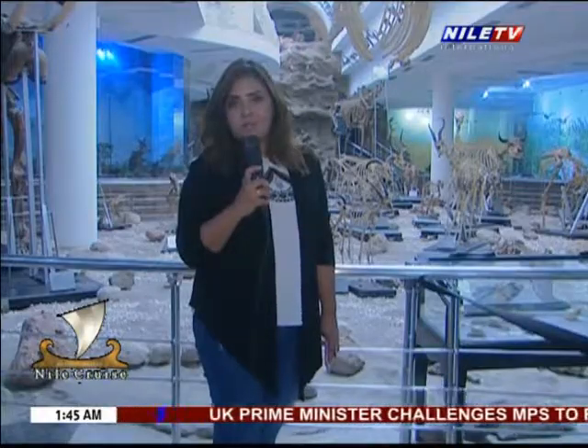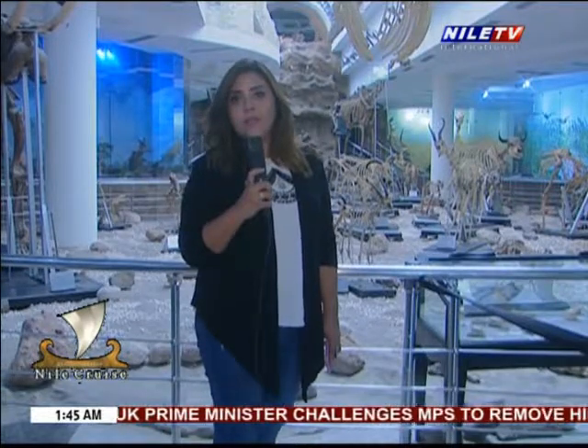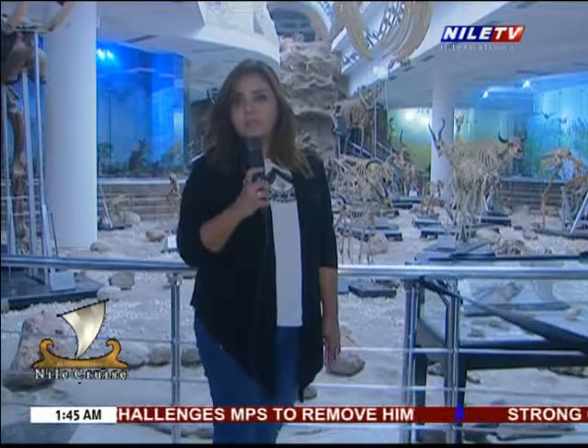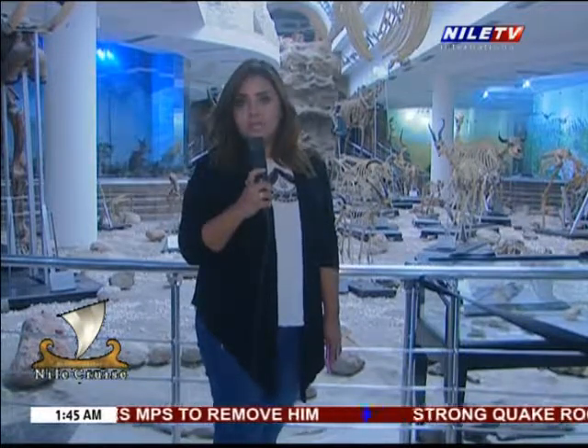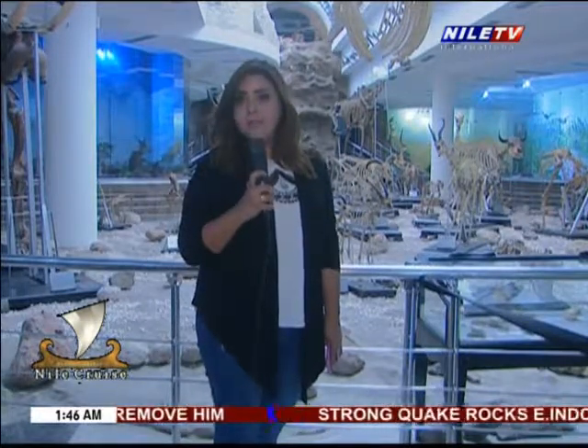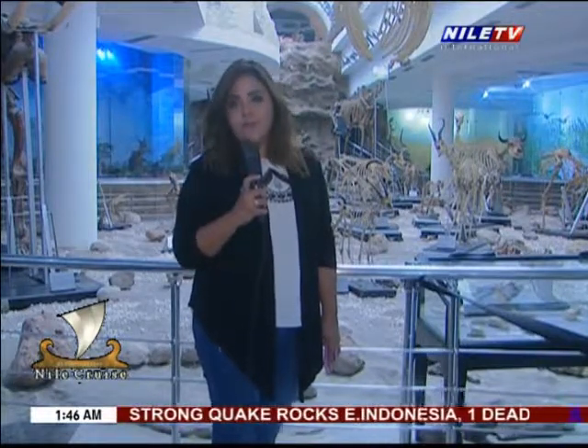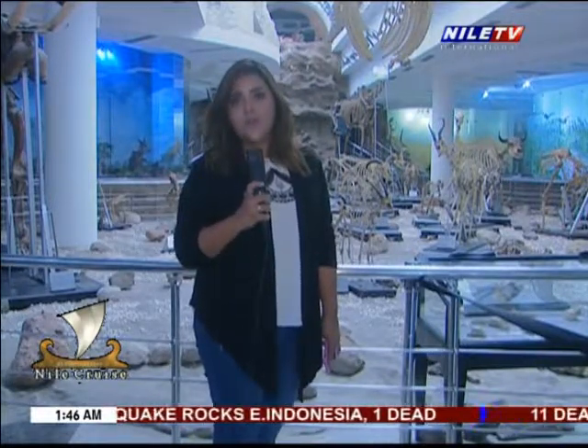The animal museum is the first animal museum established here in the Giza Zoo. The Middle East considered it one of the oldest that exhibits skeletons, stuffed animals, and tools that display the life cycle of animals. This is Sahara Talawi for Nile Cruise.